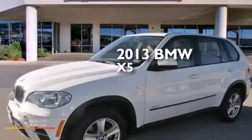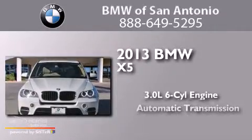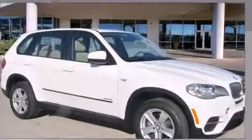This is a 2013 BMW X5. It has a 3.0-liter six-cylinder engine, an automatic transmission, and all-wheel drive.